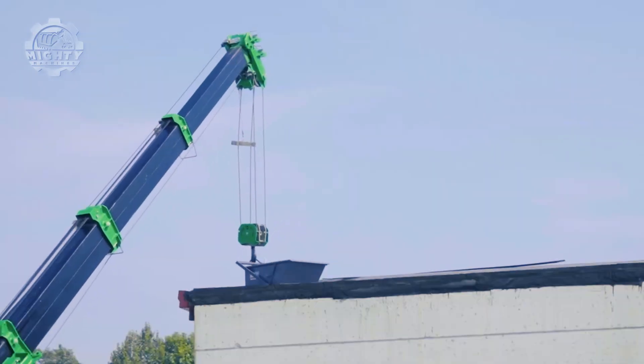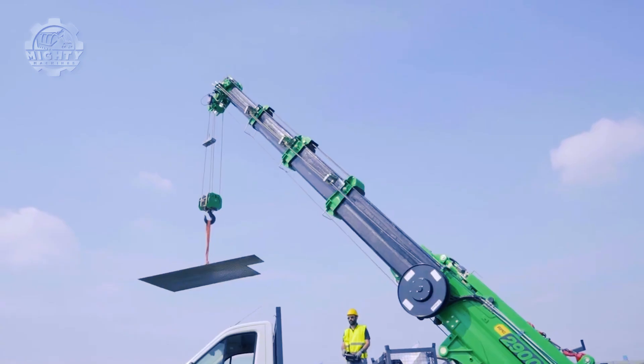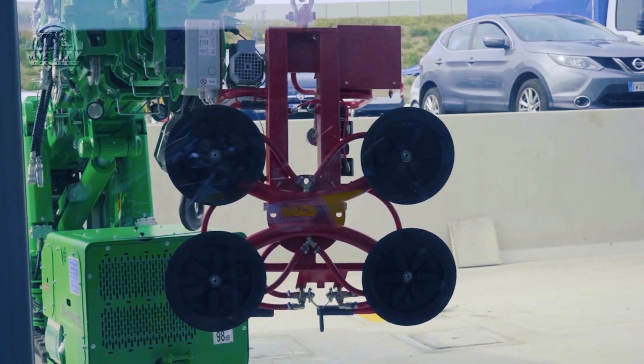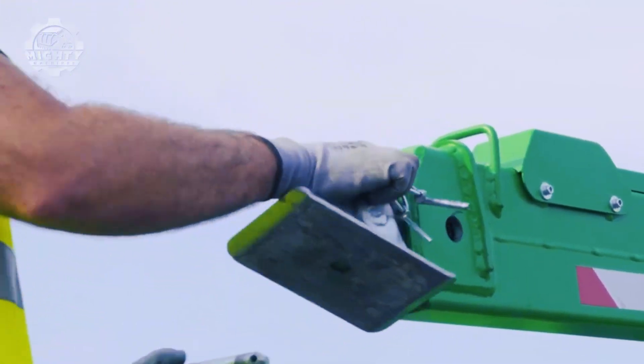It also has a very flexible double motorization system where operators can choose between a diesel engine or electric motor. When used indoors, the electric motor powered by domestic electricity can be used, but when used outside, the diesel engine is best.